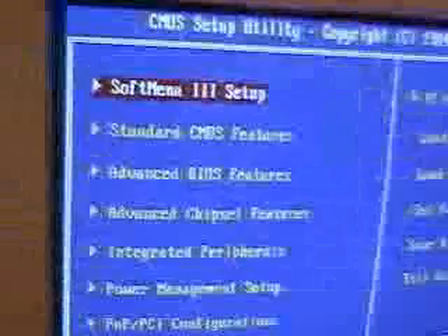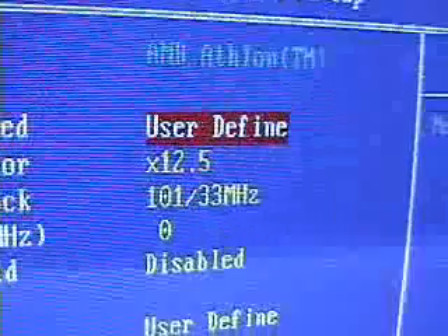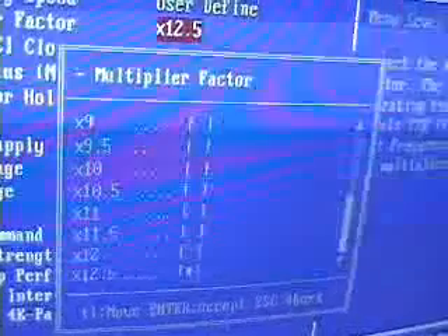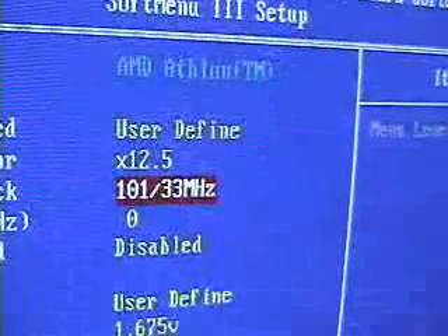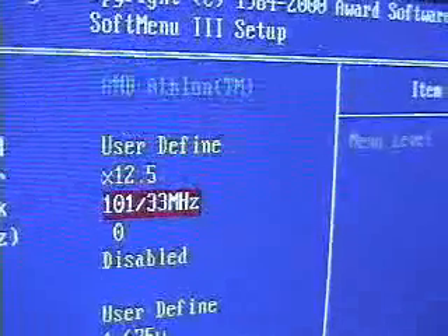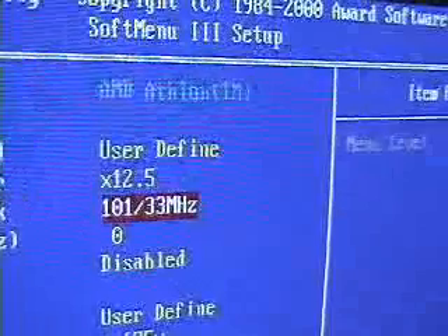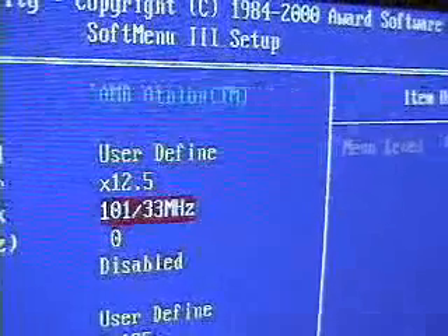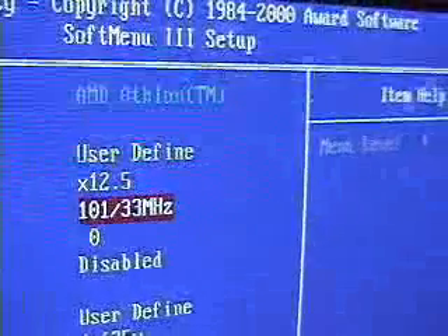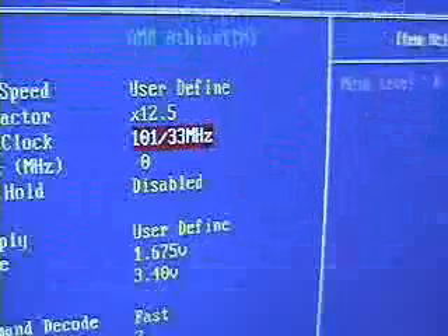Let's go into the BIOS itself. As you can see, I have the multiplier maxed — it cannot go any further than 12.5. This reading shows 101; however, it's actually around 105.5 because when in Windows it reads 1320 and not 1325. So it's a little confusing as to what's going on here.